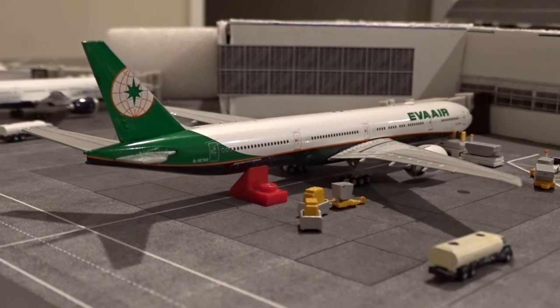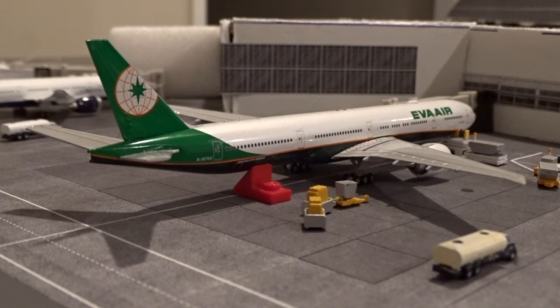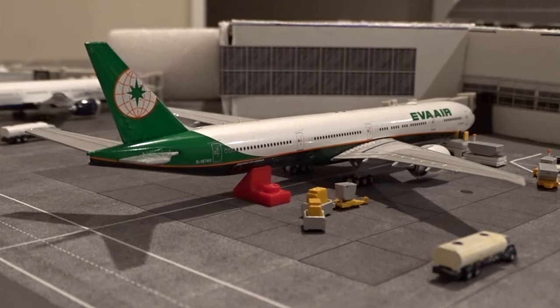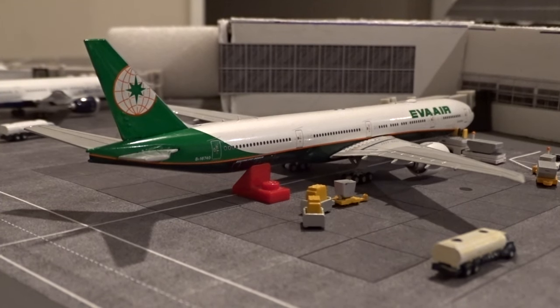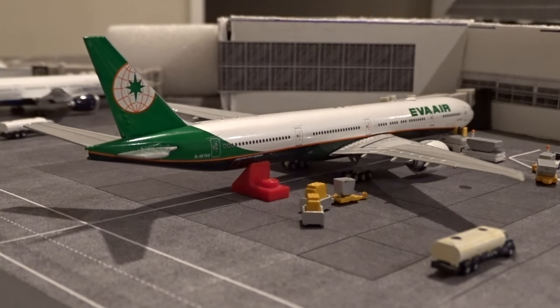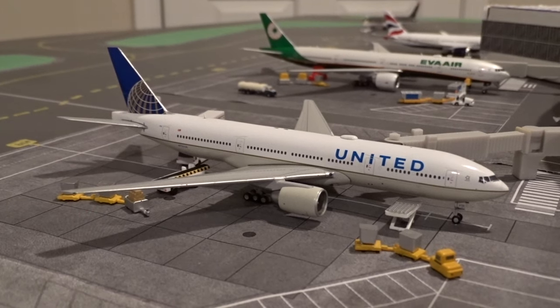EVA is another one I don't normally get to showcase, as this flight into Chicago rarely fits the timing of these updates. That's why I was pretty glad to do the 7 to 8 p.m. time frame this month, because you're seeing this aircraft after quite some time. Next door at M19, yes, this is indeed a United 777-200ER, and this aircraft just came in from Cancun, Mexico as flight 1423.